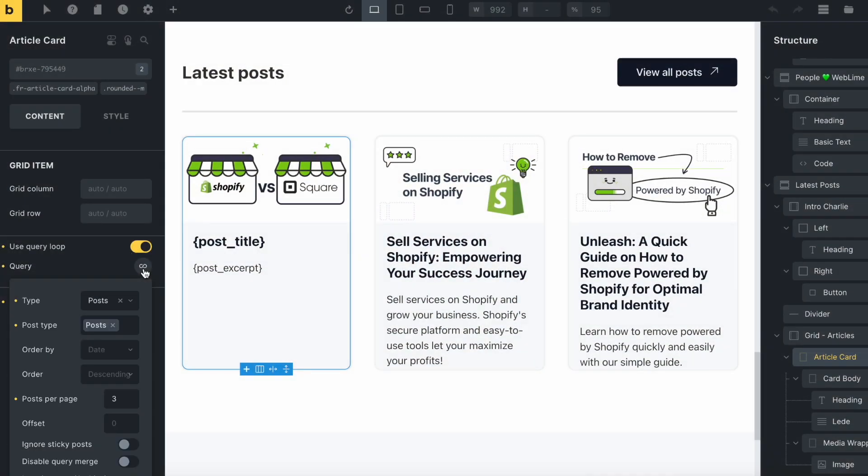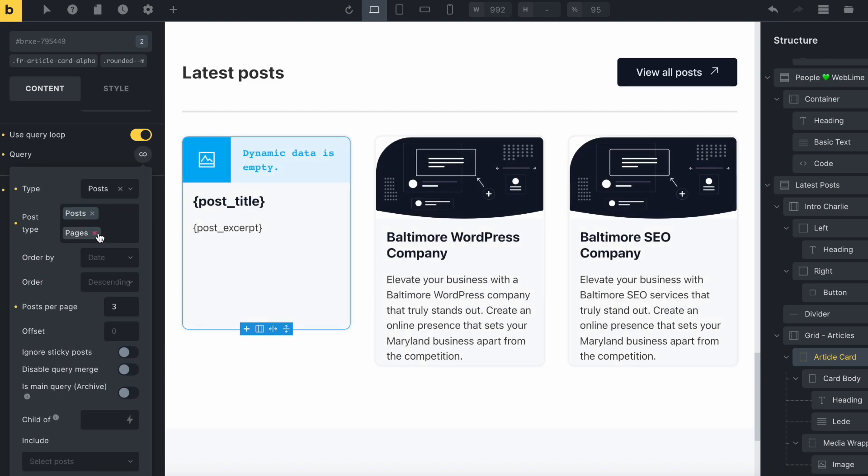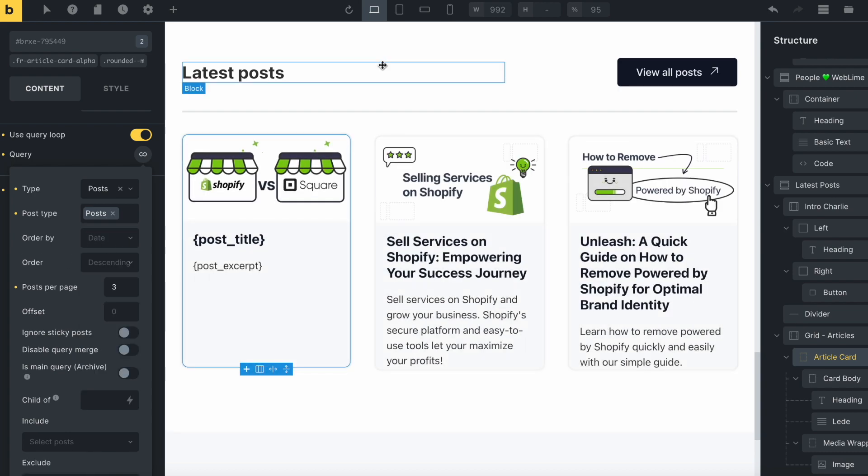The query loop is a functionality that you can implement anywhere in the builder, or specifically in the dynamic templates you're working on, and it allows you to run through data points. Data points can be anything like a blog post or a bunch of blog posts, or anything custom put together through custom fields. That way you can run through a bunch of data and add logic to it so you're only rendering specific items to specific users at that time. When you combine this query loop functionality with templates, it can really get interesting.